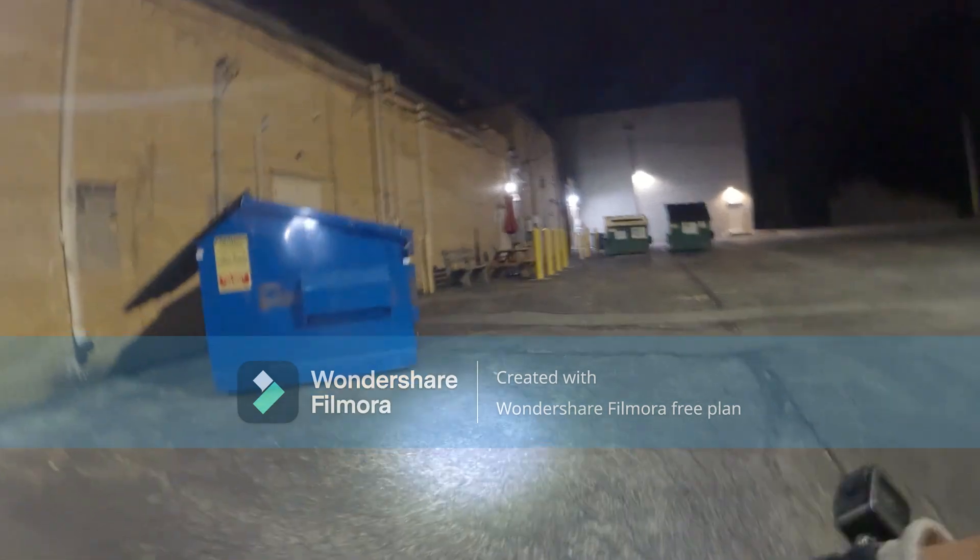Alright, we're going to this bin here — got the light on. You guys see anything? Because I don't. I see nothing but garbage and old bread.